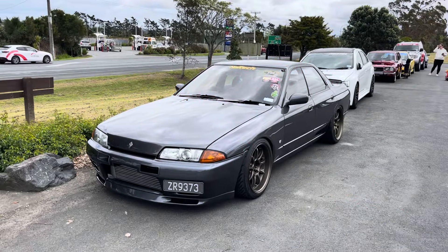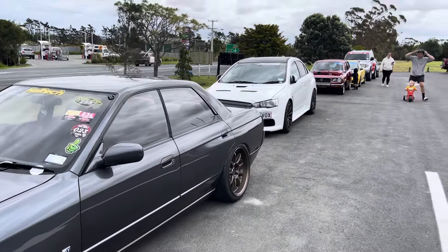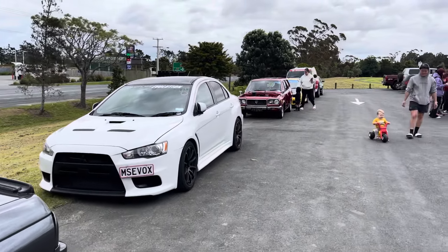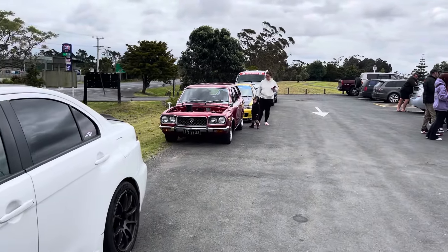Over here we've got even more tough cars — Victoria's RB25 big power Skyline sedan, an Evo 10, an RX3 wagon in candy red paint, a Pajero Evolution, and more Evos. Such a good turnout, I'm so appreciative everyone brought their rides out.